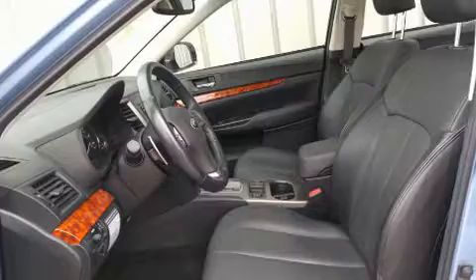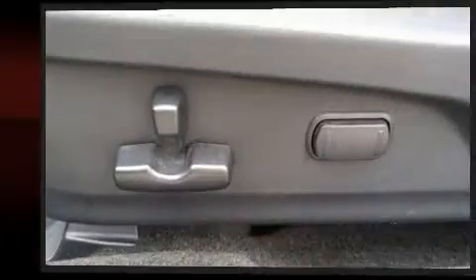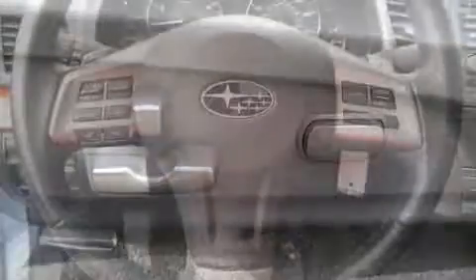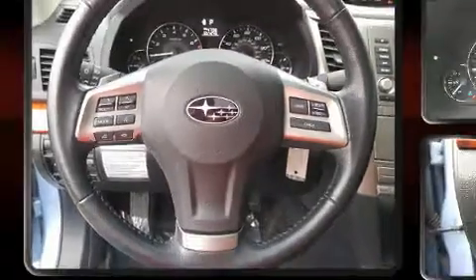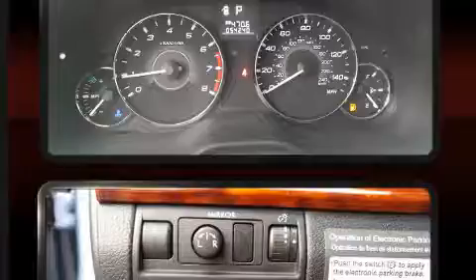Subaru prioritized practicality, efficiency, and style by including front fog lights, remote keyless entry, and power front seats. Features such as automatic climate control and leather upholstery prove that economical transportation does not need to be sparsely equipped.